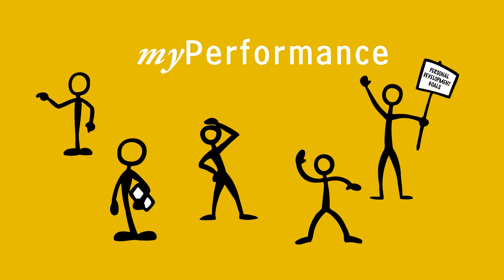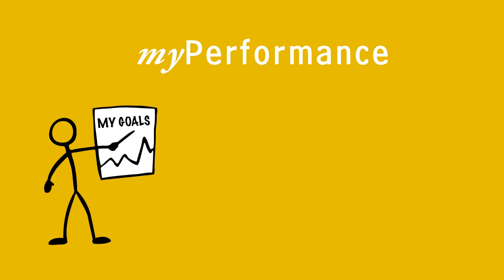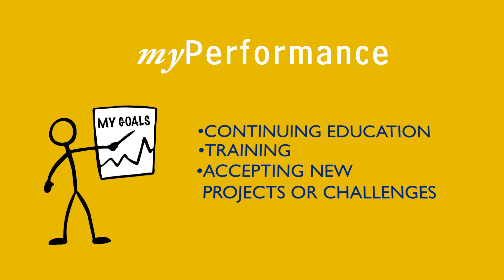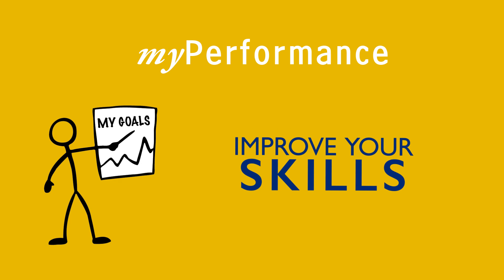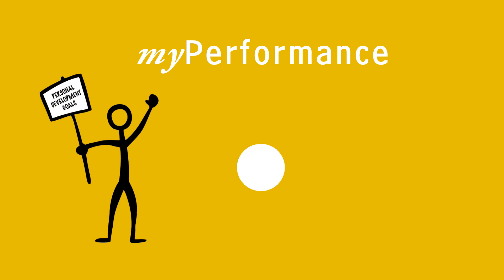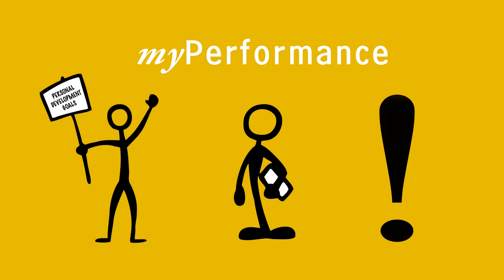Another way that My Performance supports you is by tracking your personal development goals. These can be continuing education, training, or accepting new projects or challenges — any actions you take to improve your skills or prepare for new responsibilities. These goals will be defined between you and your supervisor, and though not evaluated, they are a very important part of the My Performance program.